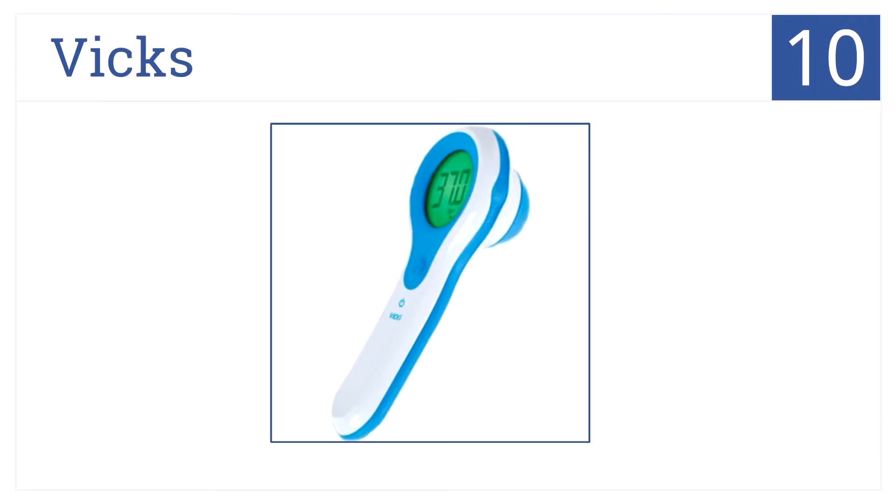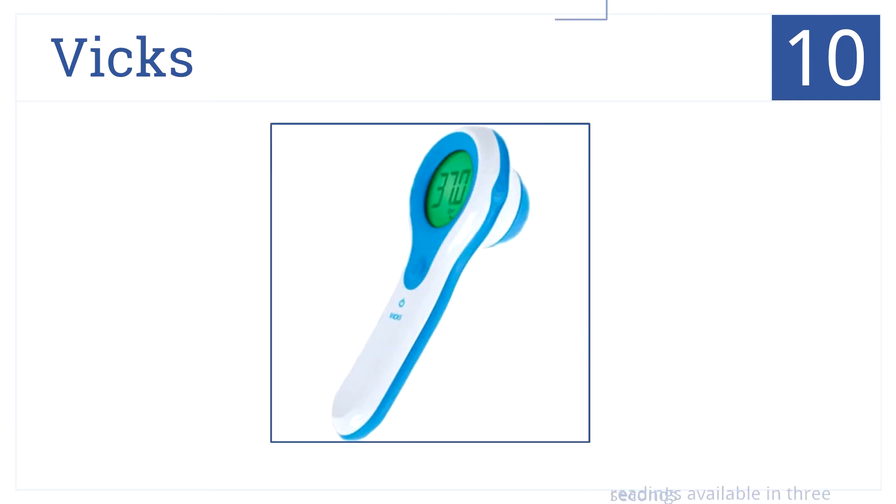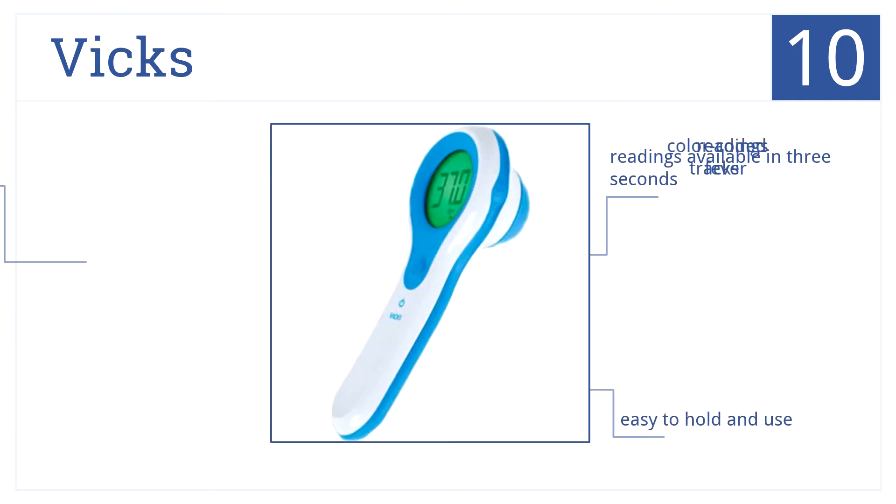Starting our list off at number 10, VIX, the name synonymous with cold care, brings you this non-invasive model featuring the Fever Insight color display system. The readings are available in 3 seconds, it's easy to hold and use, and the color-coded readings track your fever.